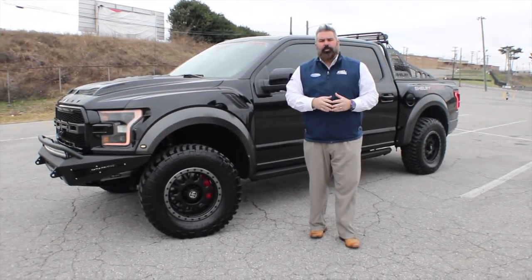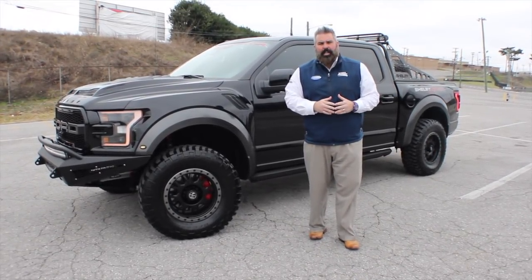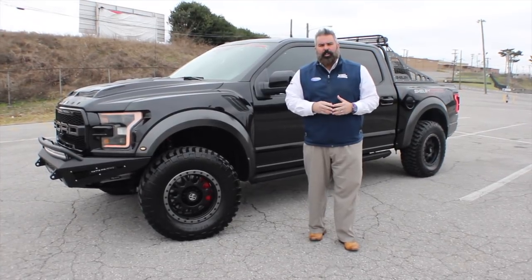Hey everyone, it's Brock Patterson, the Nashville Ford guy and Specialty Vehicle Manager here at Wyatt Johnson Ford in Nashville, Tennessee, your number one specialty vehicle headquarters.